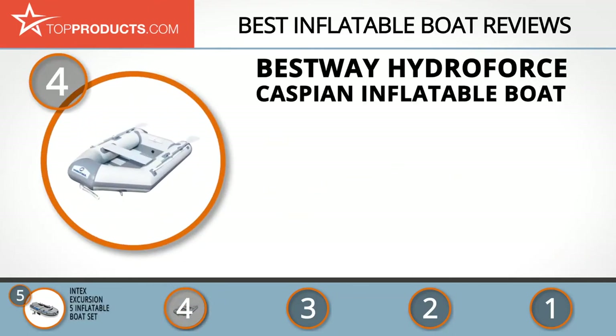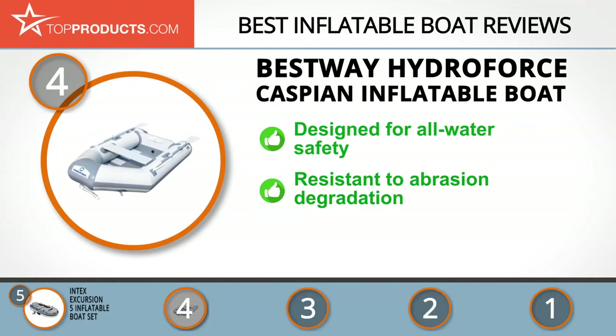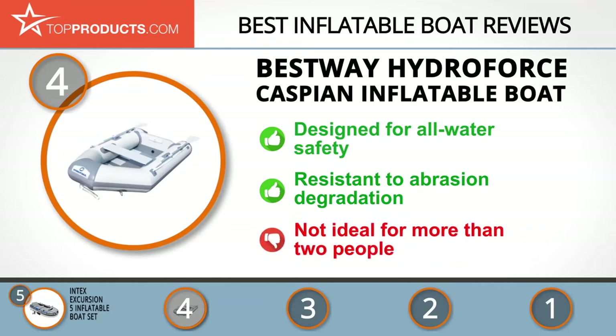At number four is the Bestway Hydroforce Caspian inflatable boat. Inspired by consumer, employee, and environmental happiness, Bestway is a brand focused on developing premium, innovative products for leisure and sports. The Hydroforce Caspian is designed for safety in all waters, from ponds to rivers and fast-moving streams to open water. It's lightweight, easy to use, reasonably priced, and resistant to abrasion, pollutants, and UV degradation. This model is not ideal for more than two people, though the Caspian is available in a larger size.